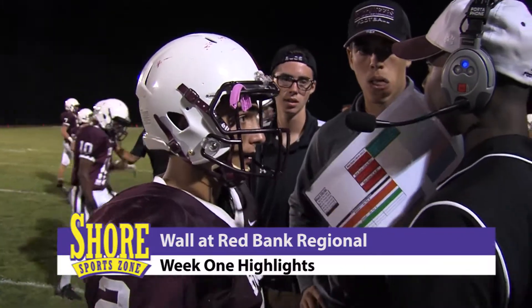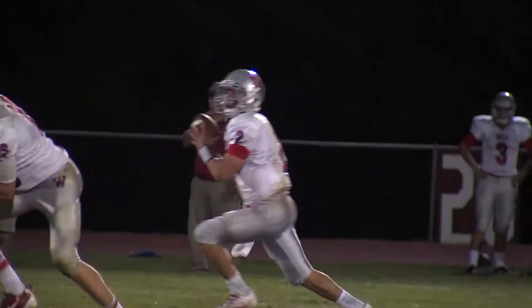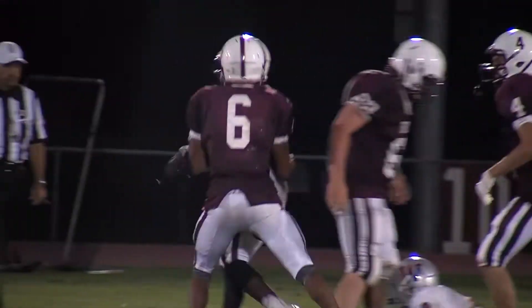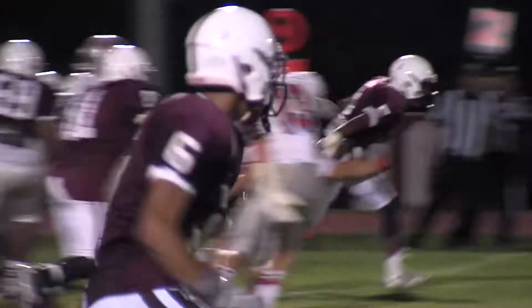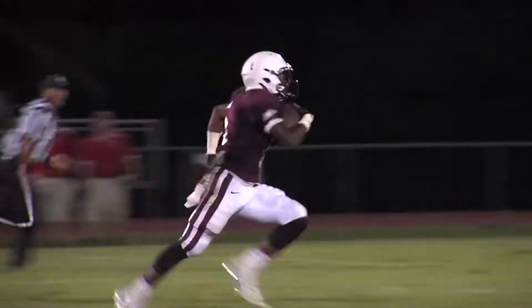Jack Nowitzki saw his team with a 7-0 lead at the half. The Bucs quarterback would see the defense deliver early in the third — Aleem Gatsi with the quarterback sack. The Bucs get the ball back, and it's time for Gatsi to shine again with a fantastic 87-yard touchdown run.